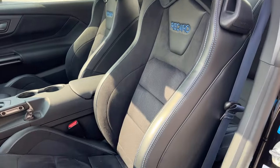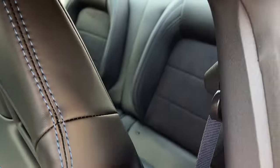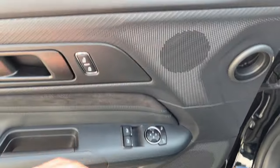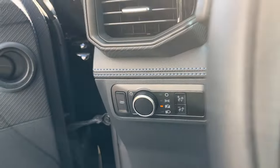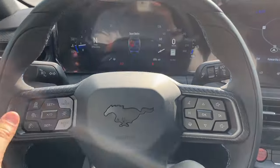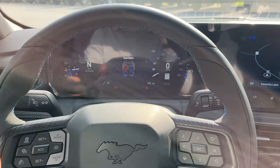Coming around to the interior of this vehicle, this one's optioned with the Recaro seats which are awesome and really hold you snug when you're driving. You do actually have a couple of seats in the back still. Of course, power windows and locks, power glass adjustable heated mirrors, blind spot monitoring, automatic headlights, and a beautiful digital display which is customizable — it's one of the best displays I've ever seen in a vehicle.